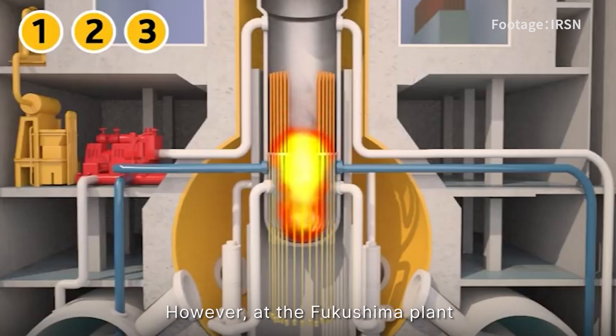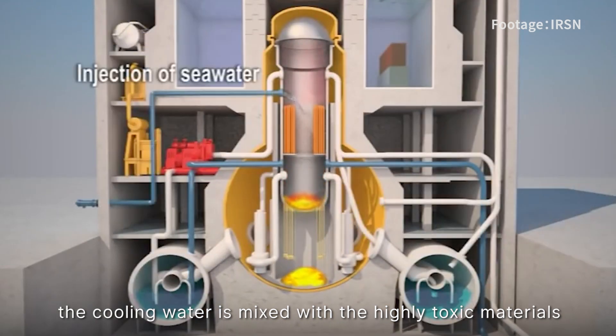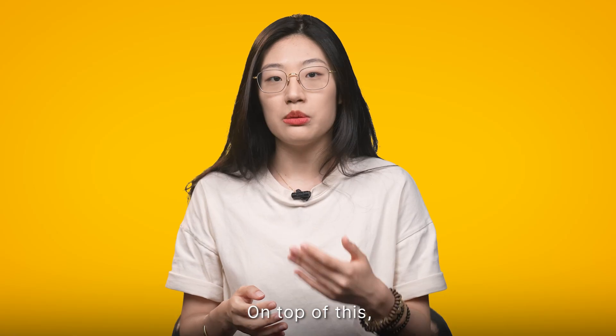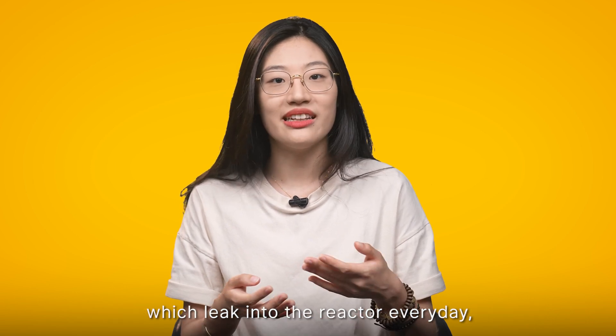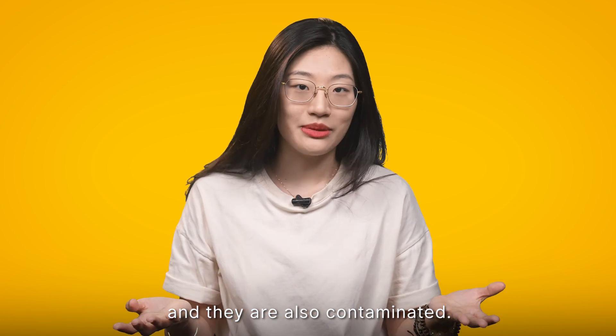However, at the Fukushima plant, the cooling water is mixed with the radioactive material because the reactors are damaged. On top of this, there is about 100 tons of groundwater and rainwater which leaks into the reactor every day, and they are also contaminated.